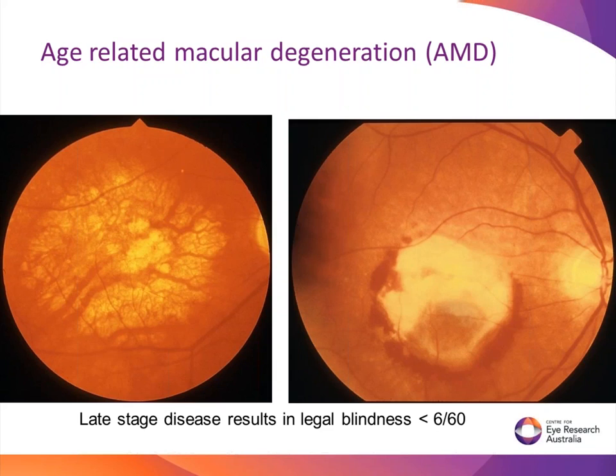Wet macular degeneration is where there's bleeding in the back of the eye. The natural progression from early is to go to dry, but in some people there's this extra stimulus causing blood vessels that are actually the wrong kind and they leak. It would sound like a good idea to get more oxygen and nutrients, but they're faulty blood vessels. In the olden days the end result was a big scar right in the middle of your central vision, interfering with reading, driving, and recognising faces.